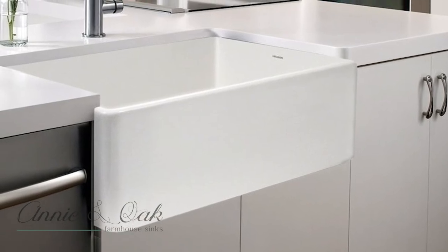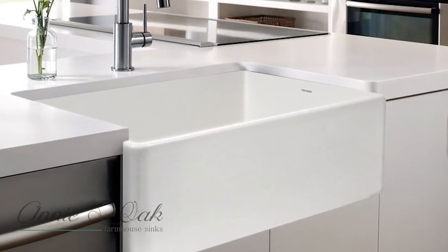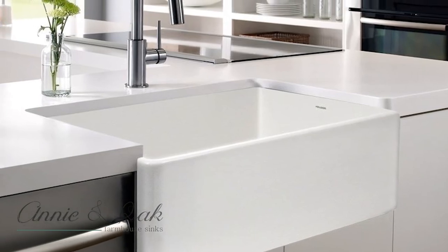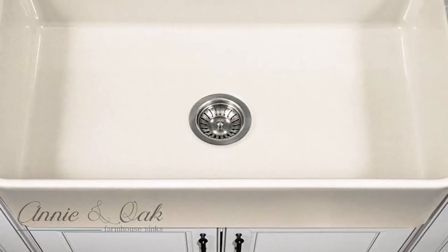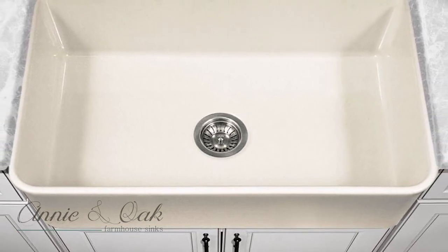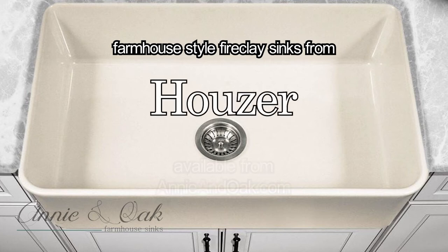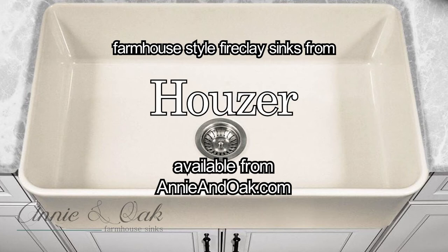The simple design and beautiful colors of these sinks blend easily into any style of kitchen, adding a centerpiece-like quality that will take your entire kitchen to the next level. Farmhouse style fireclay sinks from Hauser, available from AnnieAndOak.com.